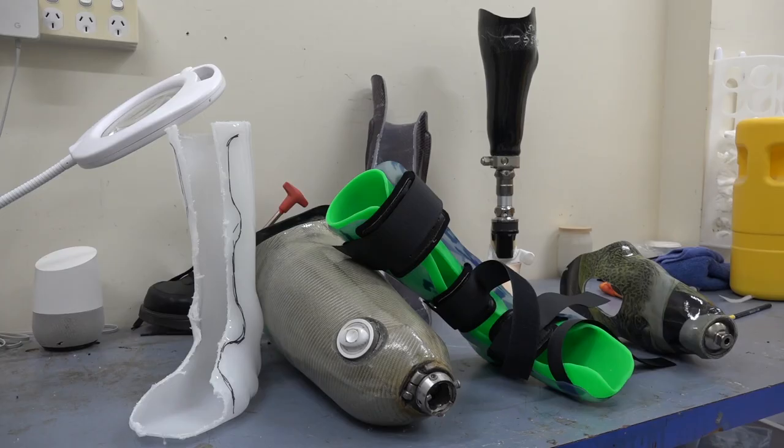3D printing has had a major impact across a variety of industries in recent years, and it may well be a matter of time before it replaces traditional methods of manufacturing within the health industry. Whether it can achieve the same level of function for an amputee, however, remains to be seen. Joe Wilkie reporting for Upstart.